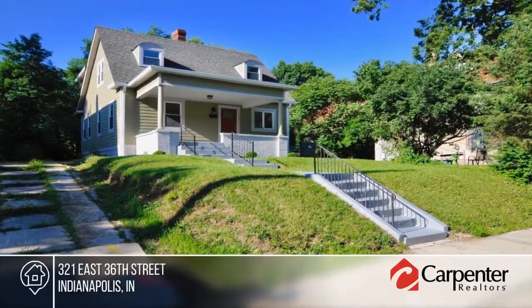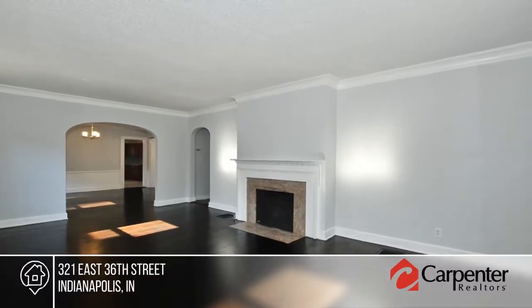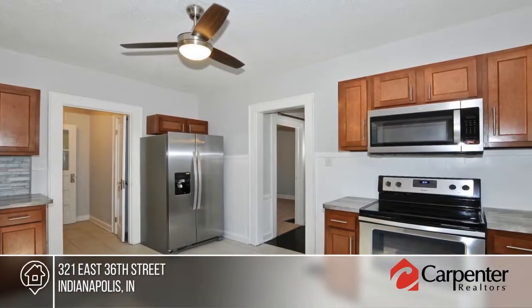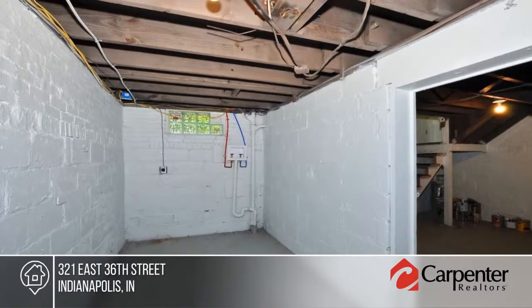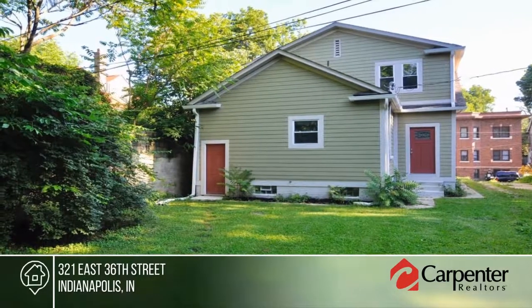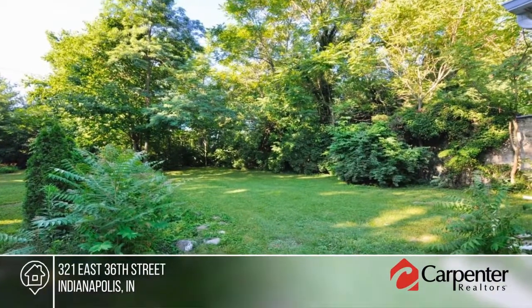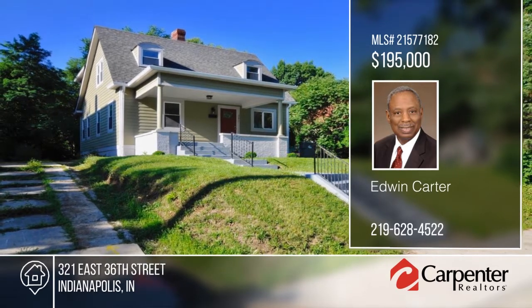This is a charming older home that has been renewed. All of the characteristics of old have been retained with newness added to this two-story, four-bedroom, two-bath home. Inside you'll find a living room with fireplace, eat-in kitchen loaded with cabinets, separate dining room, refinished hardwood floors, crown molding, and so much more. The exterior has new siding, gutters, windows, and doors. Contact Edwin Carter to find out how to make this home yours.